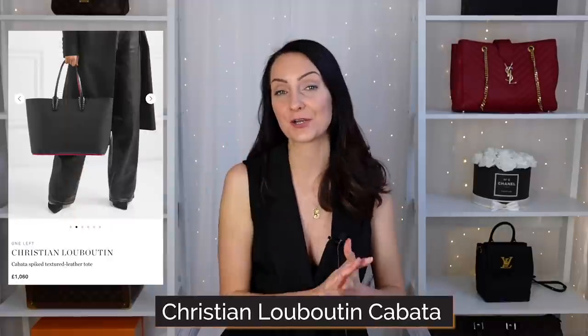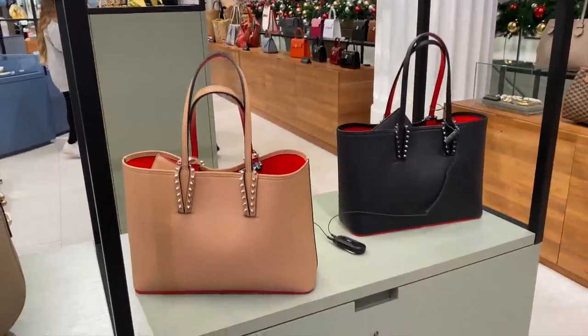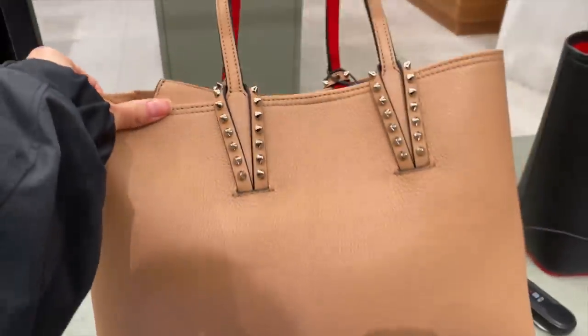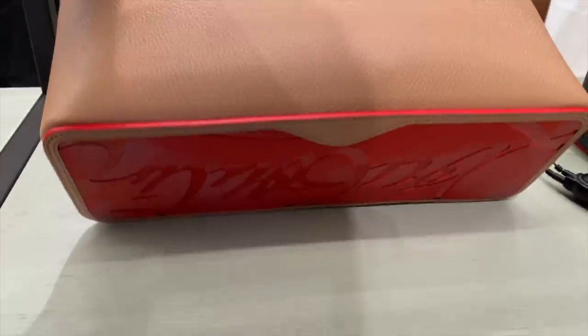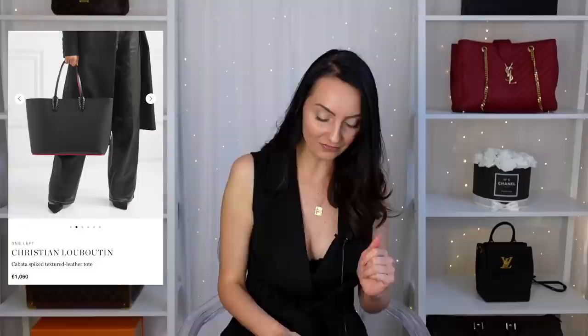If you would like a bag that is more edgy, I would recommend the Christian Louboutin Kabata tote bag. This is the one with little spikes around the handles, and it's also got Louboutin on the bottom — it reminds you of the shoes, where the sole is red, which is what Christian Louboutin is known for. I really like how this has been translated into a bag. The large size retails at just over £1,060 in the UK, and you would be able to fit both a 13-inch and a 16-inch laptop inside.